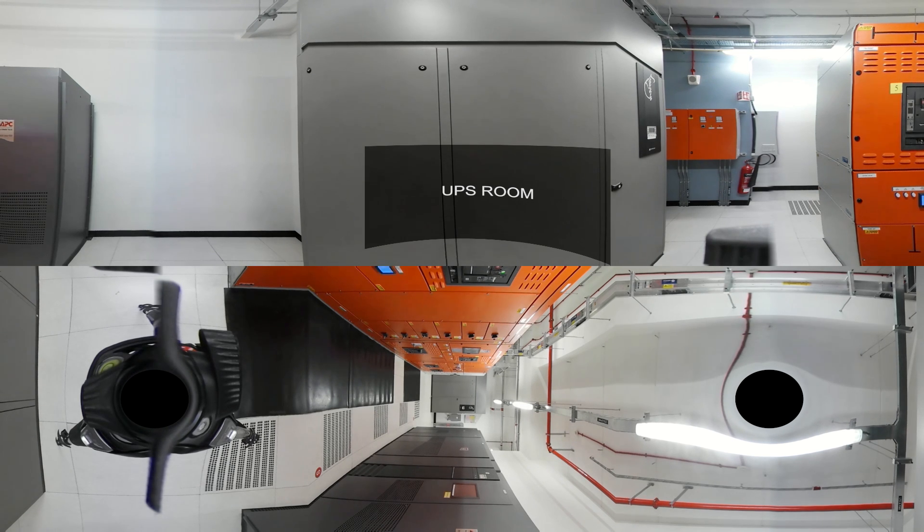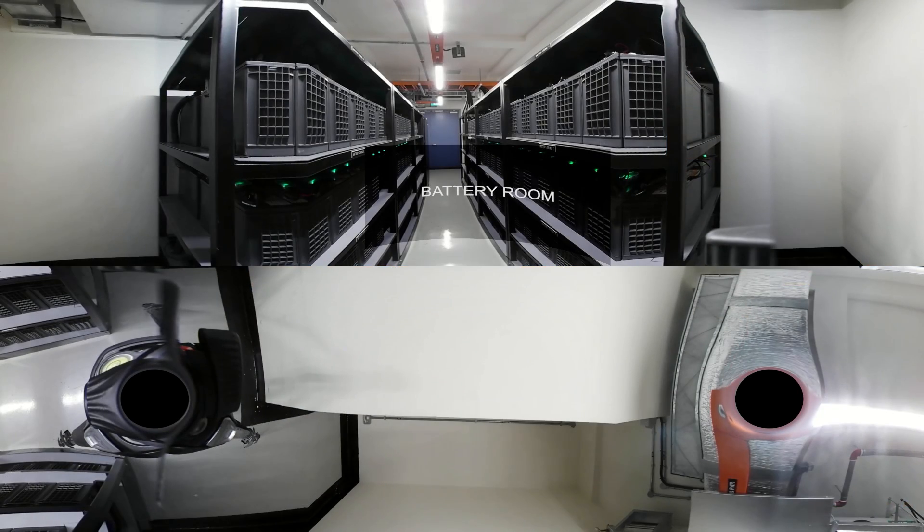The centre delivers multi-rack, cage and private suite configurations ranging from 2 kW to over 1.2 kW. Our battery rooms provide backup and uninterrupted power supply, guaranteeing better uptime, reliability and availability.